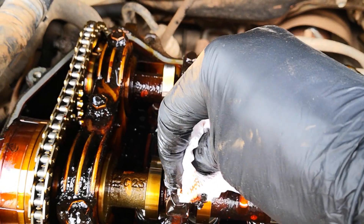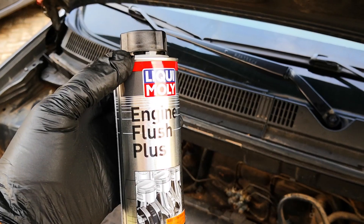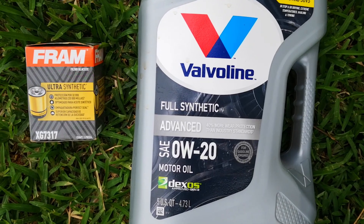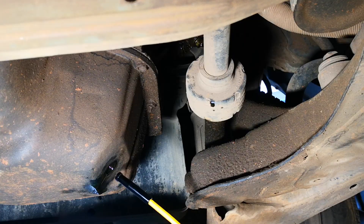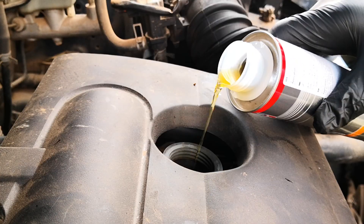Finally, what do you do if you already have engine sludge? There's a long-running debate on what to do, with one side focusing on using engine flushes and the other on a slower approach through the use of synthetic oil. Depending on the degree of sludge formation, you may also have to loosen the oil pan and check that the oil pickup screen is not clogged. Since this video is more on the preventive side, I won't be focusing on what to do if you already have engine sludge — even though I did go ahead and use an engine flush on this particular car.